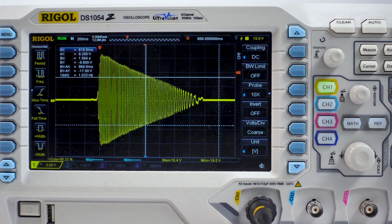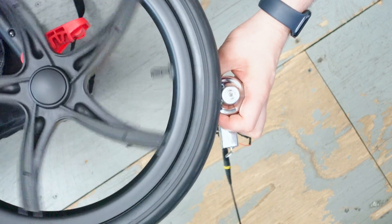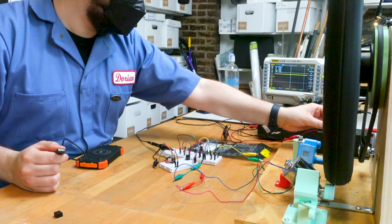Now that we've breadboarded the circuit, we're going to test the output voltage of the dynamo. Normally, dynamos are meant for bikes that have a wheel that spins a lot faster. So we're going to test out the dynamo as well as the stepper motor and see how the output voltages compare.